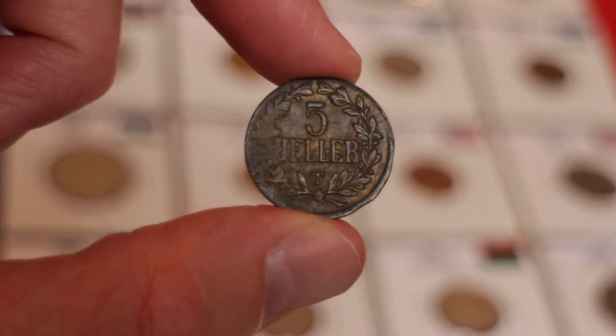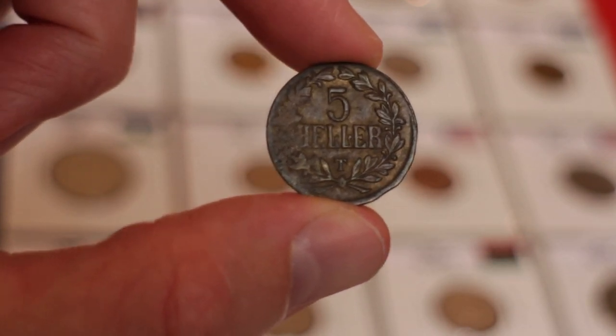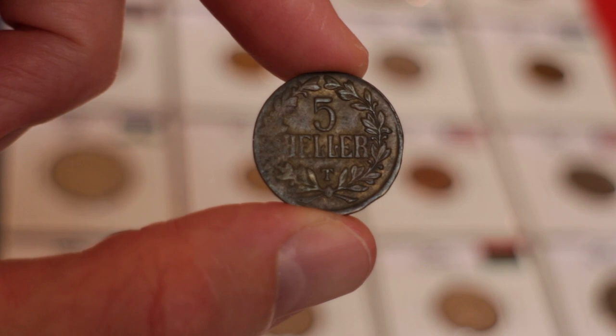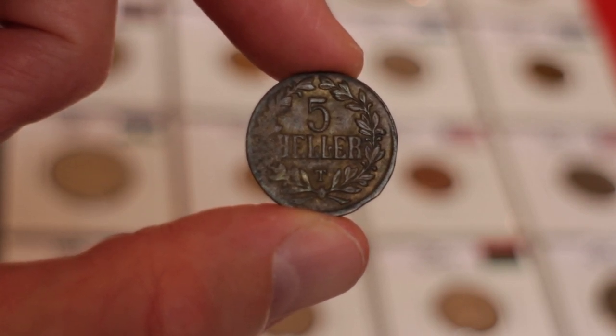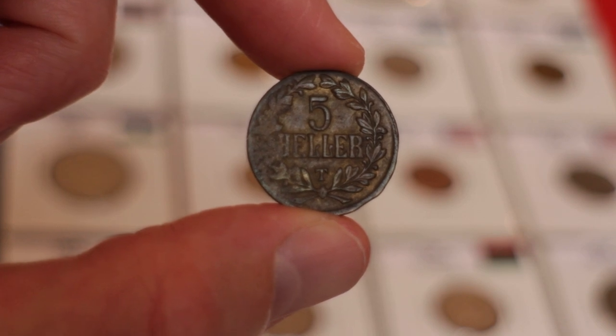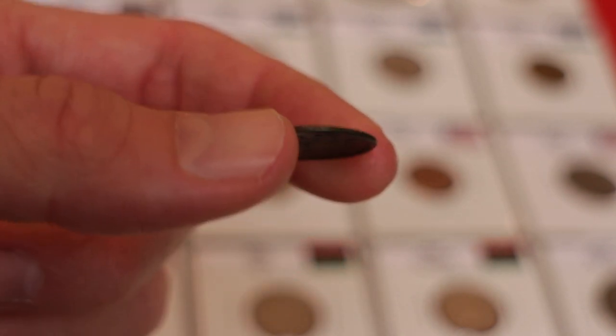So as you can see, the Five Heller coin is an interesting example of a provisional issue, and to my knowledge is one of the few coins made from bullet cartridges. This is my very first YouTube video, and I'll be trying to upload a couple of videos per week. If you like this content, please subscribe — and thanks for watching.